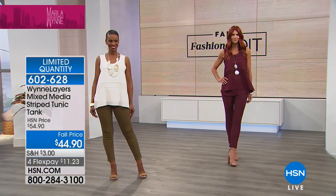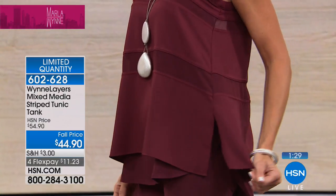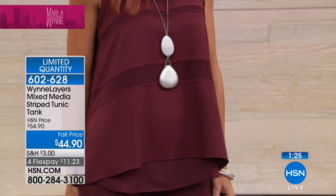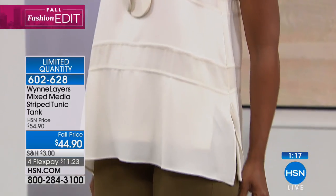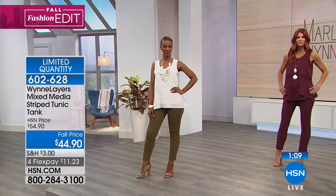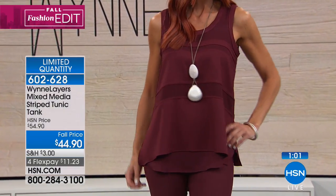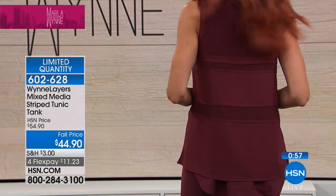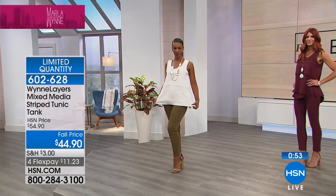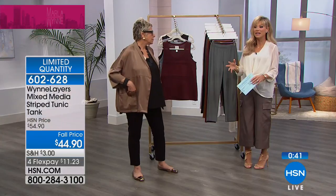Today we've got special pricing — four interest-free credit card payments. Just a couple minutes remain on this gorgeous tank. Notice the side slits. The different layers look great but it's not bulky — it's the opposite of bulky. These sleeveless pieces: you can put cardigans over them, blazers, a heavy chunky sweater, or a fine gauge sweater. What's beautiful about layers is that it's so darn soft and feminine and easy. This makes me feel very womanly. I pulled this out of my suitcase and threw it on — that's how easy it is.